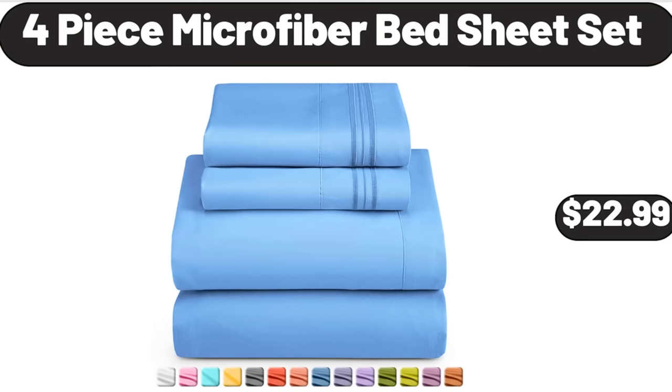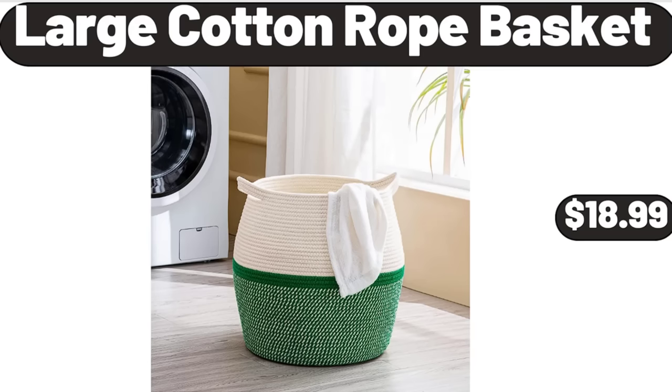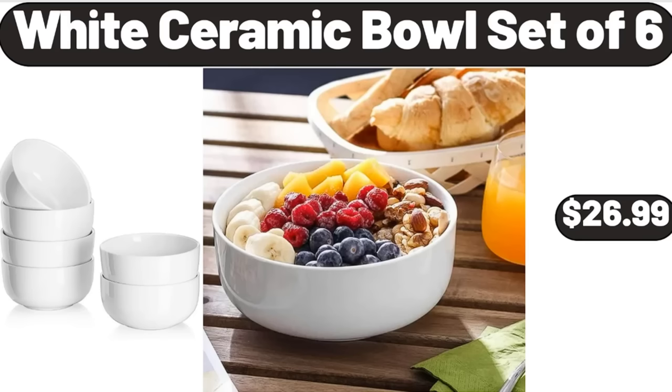4-Piece Microfiber Bed Sheet Set, $22.99. 6-Piece White Porcelain Grazing Board with Acacia Wood, $18.99. Large Cotton Rope Basket, $18.99. Luxury Gray Bath Towel Set, 8-Piece, $34.99. White Ceramic Bowl Set of 6, $26.99.